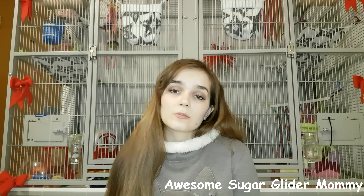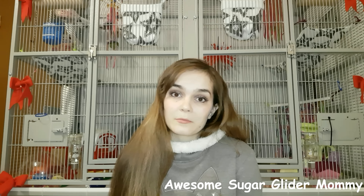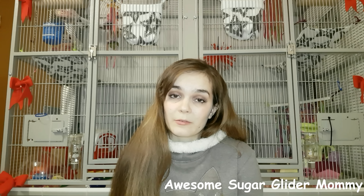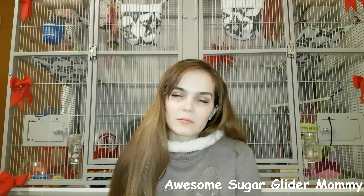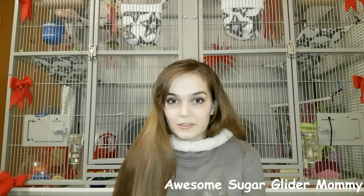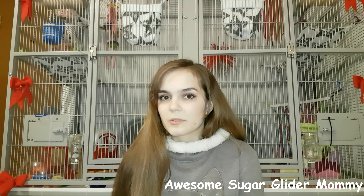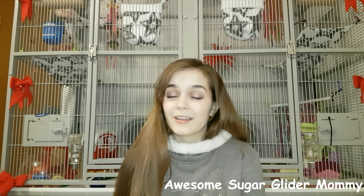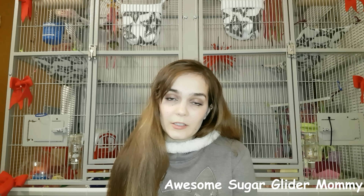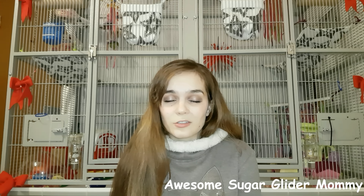Some gliders like to groom you and will bite during grooming. Oreo really likes to bite me when he's inside my shirt, and Dobby likes to bite my scalp whenever my hair is down — that's why whenever I have Dobby on me I keep my hair up in a bun. Even then I have to make sure he can't reach my scalp, because it's really painful. Other than that, Dobby is a really sweet boy and not aggressive at all — I think he just wants to groom me.